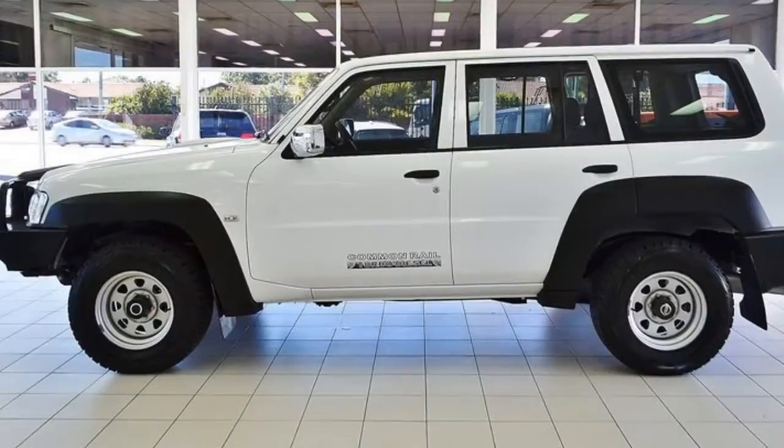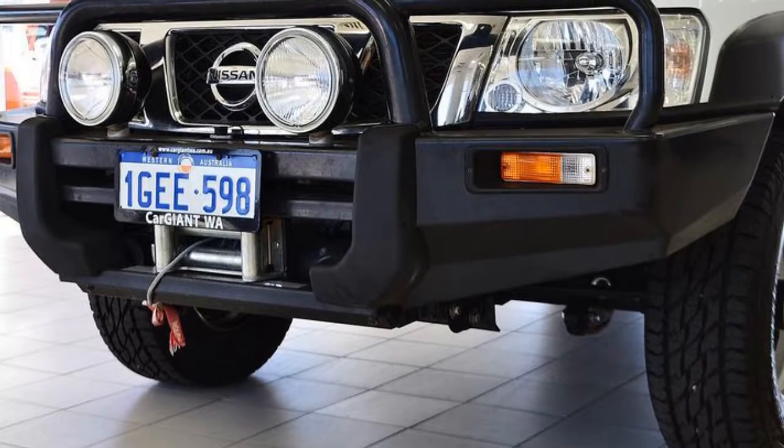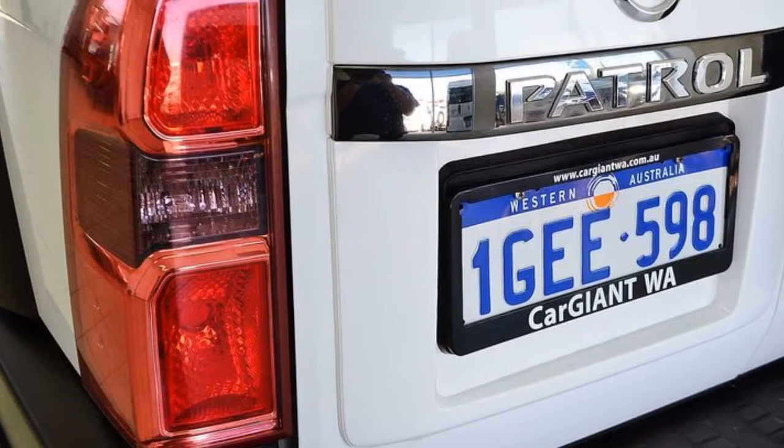This vehicle has all the features you could dream of: cruise control, power steering, air conditioning, a CD player, central locking, and more.